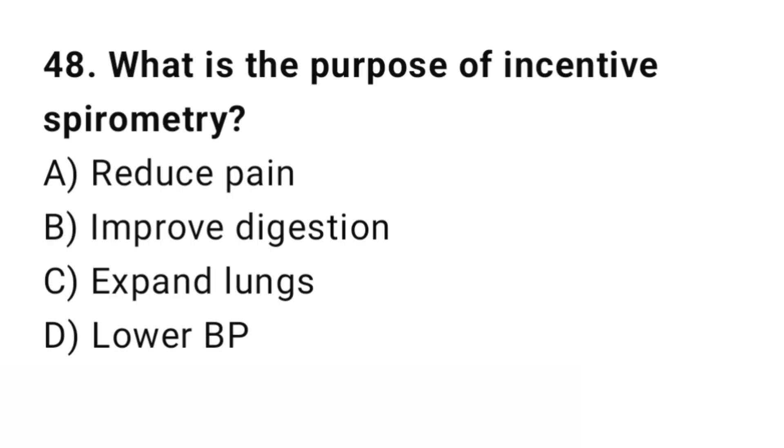Question number 48. What is the purpose of incentive spirometry? The right answer is C: Expand the lungs. It helps prevent lung collapse.